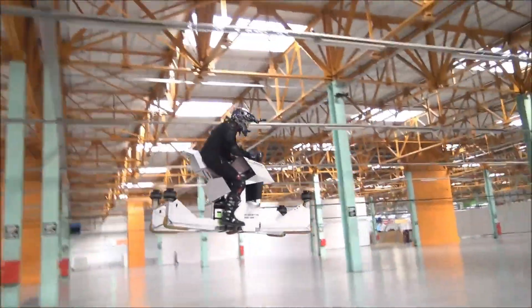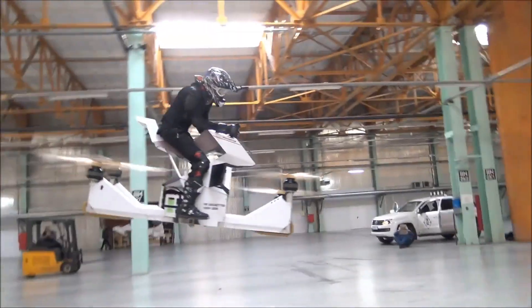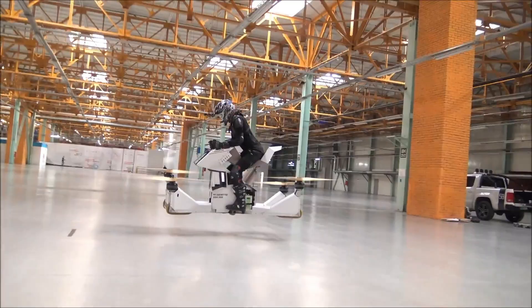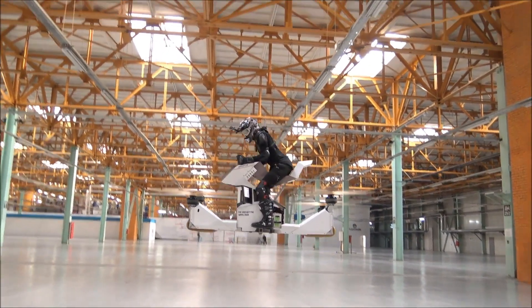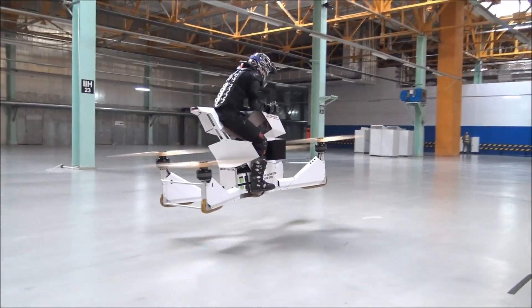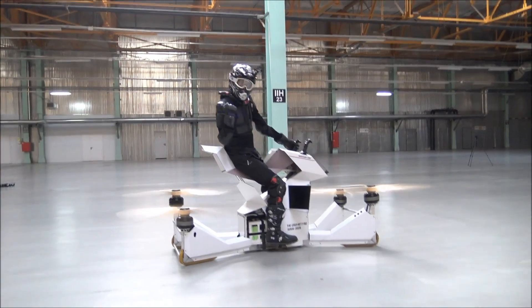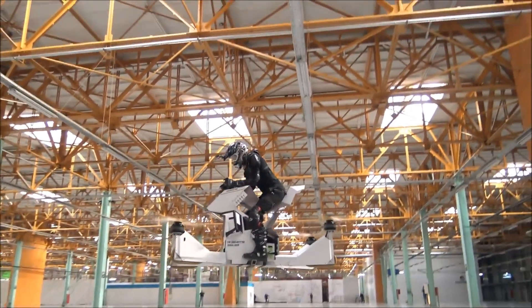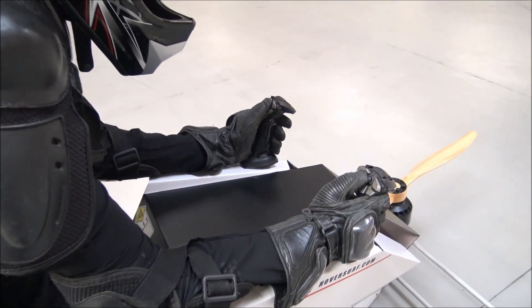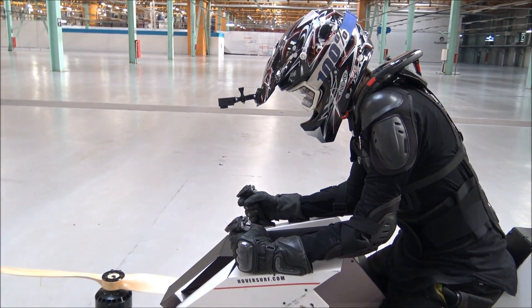Weighing just 251 pounds, the Scorpion Hoverbike supports a payload of up to 229 pounds, making it perfect for solo pilots. Safety is a top priority, with built-in features such as automatic landing in case of propeller failure or low battery, as well as a redundancy system and propeller guards. Designed for recreational flying within controlled environments, the Scorpion Hoverbike delivers a unique and futuristic flying experience with an emphasis on security and innovation.